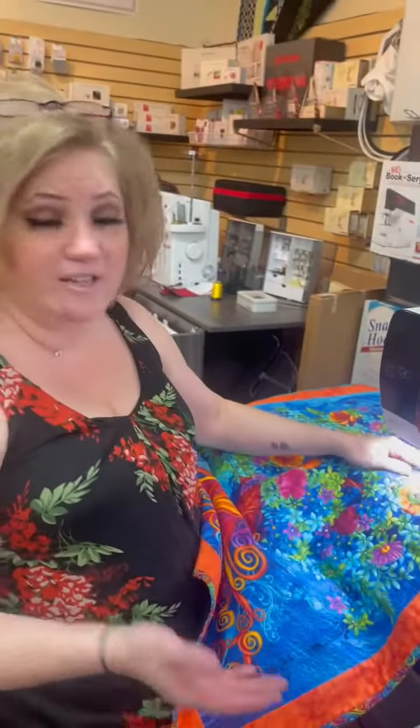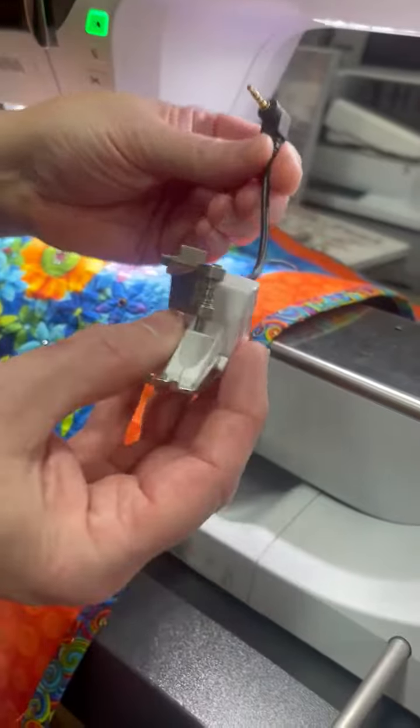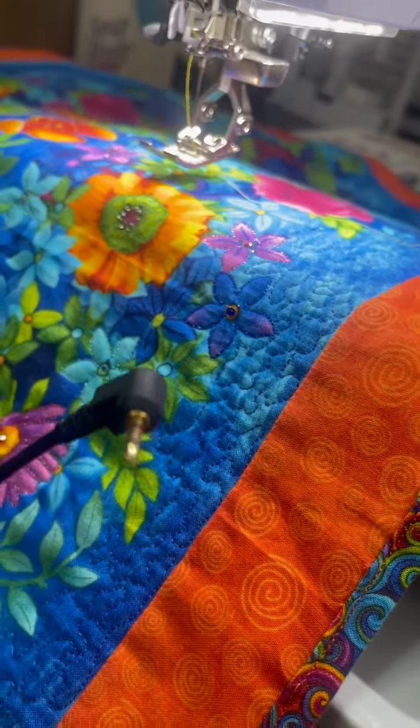A couple other cool things that make Bernina unique: Bernina has the best stitch regulator. This plugs in and it'll keep your stitches the same length, taking out all of the hassle of making sure they're correct.